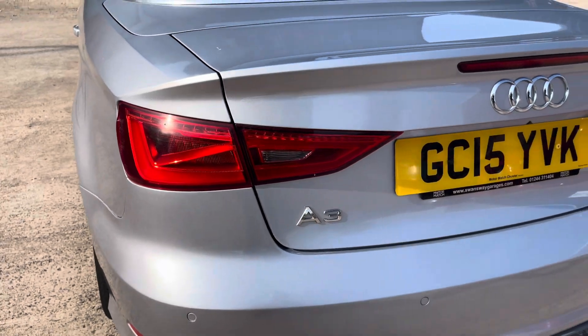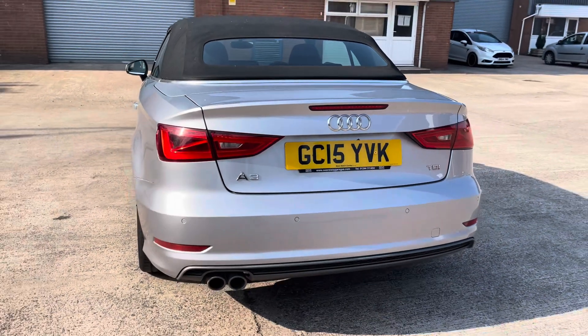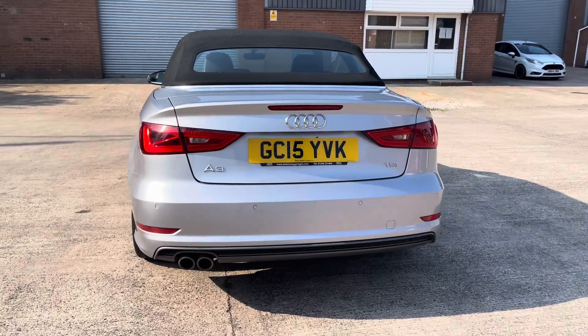At the rear of the vehicle we have the sleek looking taillights on display, along with chrome badging across the vehicle's boot lid, a sporty looking S line rear bumper, and the vehicle's twin exhaust tailpipes.